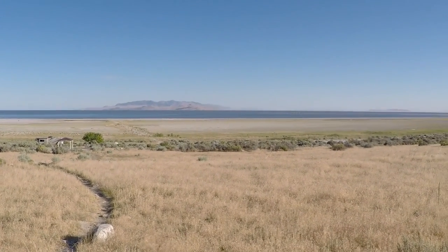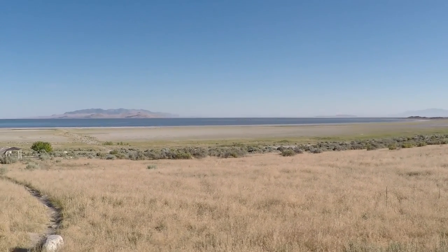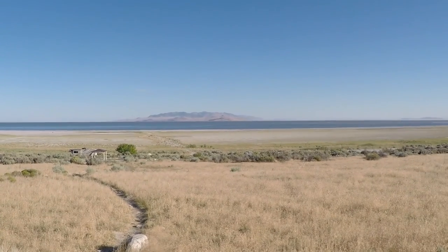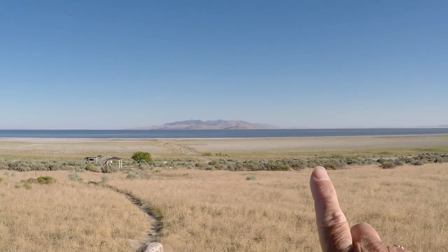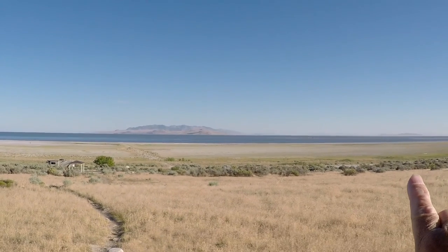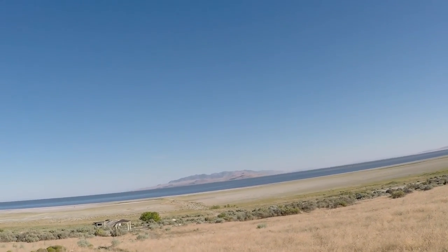We're about 20 miles from Salt Lake City and this is the Great Salt Lake. When we were here in about 1991, the water came up to where you see the green, and that's how much it has evaporated.